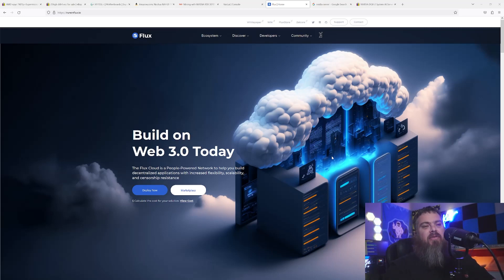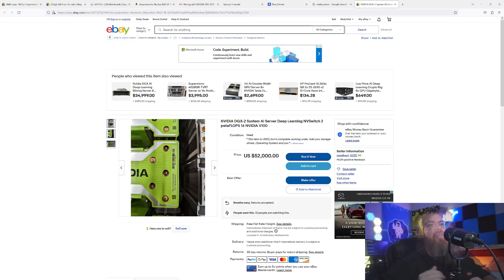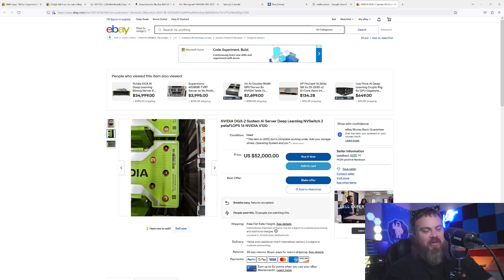If we look at an AI deep learning machine — an actual server from Nvidia — this is essentially what they're going to be competing with. We're talking servers like this: $52,000, two petaflops, 16 Nvidia V100s — absolutely a monster. If you benchmarked it on Flux when the benchmark comes out, it would score crazy numbers. But this isn't feasible for miners like us who are always trying to dollar-cost into things.